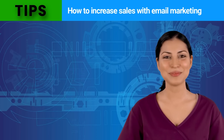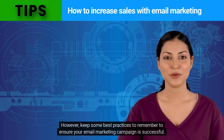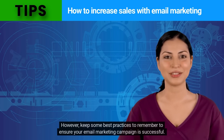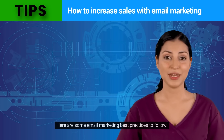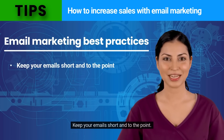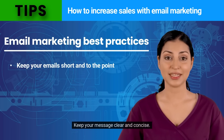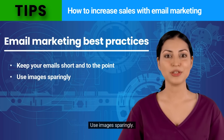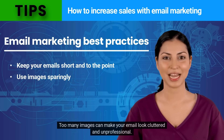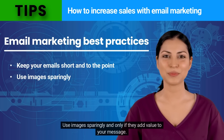Thanks, Tony. Email marketing can be a great way to increase sales for your business. However, keep some best practices in mind to ensure your campaign is successful. Here are some email marketing best practices to follow. Keep your emails short and to the point — no one wants to read a long, verbose email, so keep your message clear and concise. Use images sparingly, as too many images can make your email look cluttered and unprofessional. Only use images if they add value to your message.